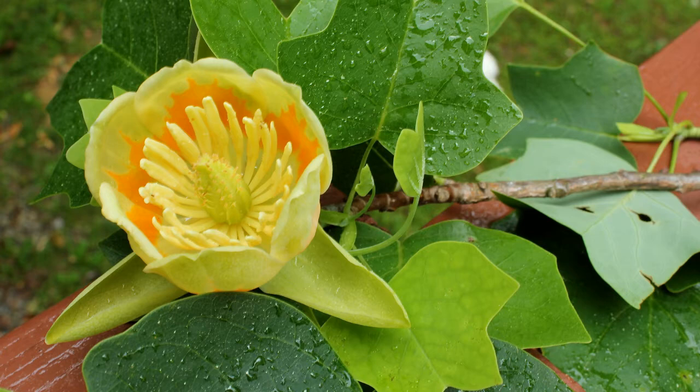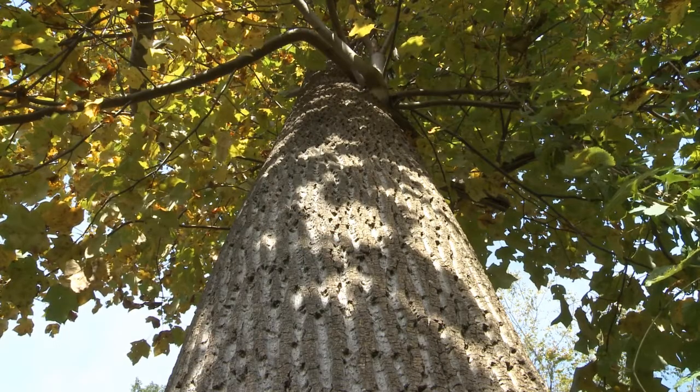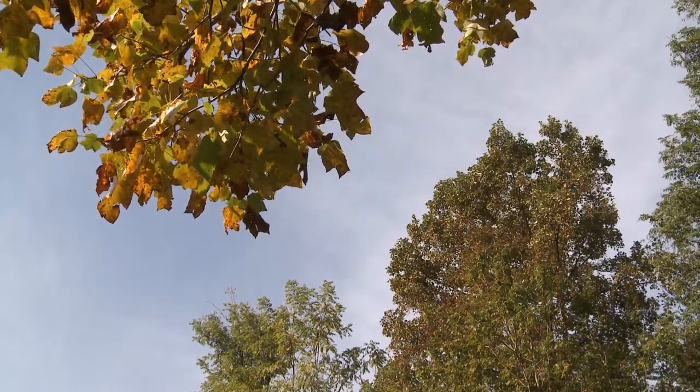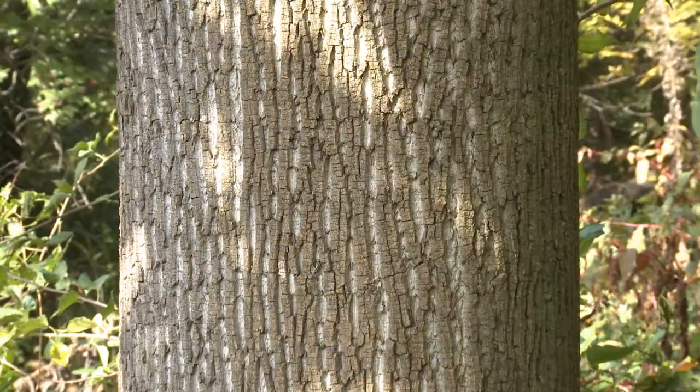Tulip poplars, named for their large flowers resembling tulips, are the most common variety of poplar tree found in Virginia. Tulip poplars are the tallest species of hardwood tree native to the eastern United States, ordinarily growing between 70 and 100 feet tall. Some tulip poplars found in the southern Appalachian Mountains grow between 165 and 190 feet tall.